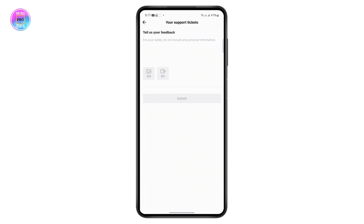TikTok will contact you through your email or whatever you used to log into your account, and after that your problem should be fixed. If you found the video helpful, please hit the like button — thanks for watching!